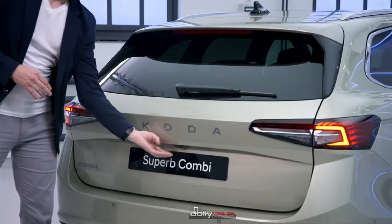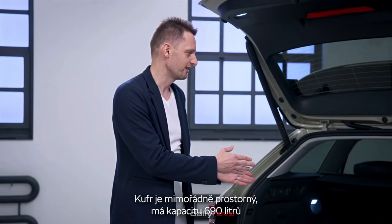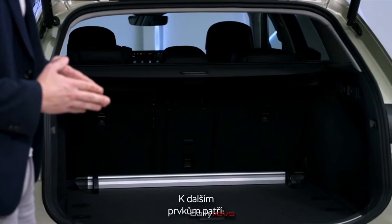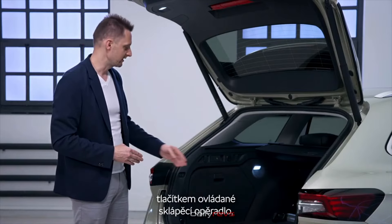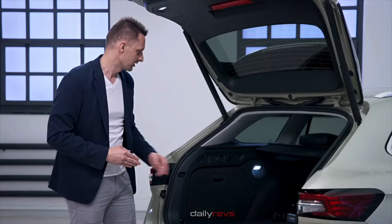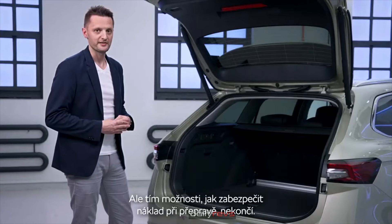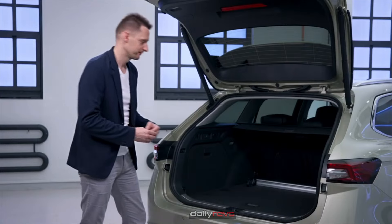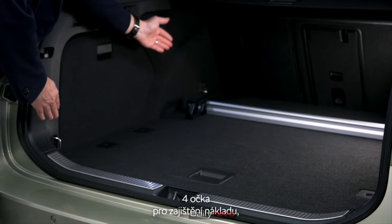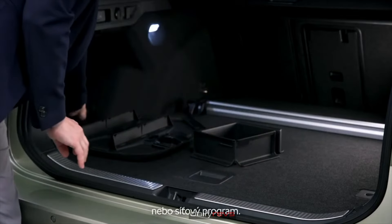Inside, the boot offers 690 litres in the case of the Combi — 30 litres more than the previous generation. Other features include button-operated folding of the rear backrest, button-operated tow bar release, a 12-volt socket, and foldable hooks for bags. There are more possibilities to fix your load during transport, including aluminium load elements in multiple positions and 4 lashing eyelets.